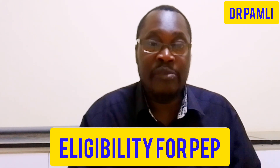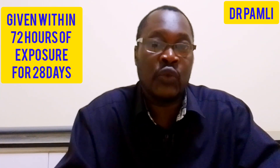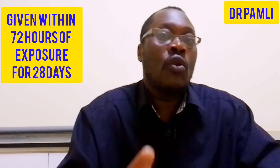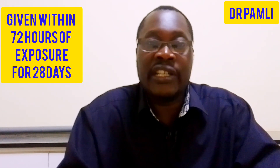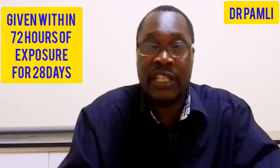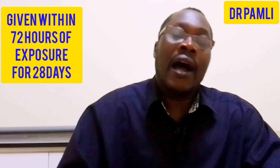Before we talk more about PEP or post-exposure prophylaxis, we want to talk about eligibility — the criteria we use before we give you this particular drug. Post-exposure prophylaxis is normally given within 72 hours of you being exposed. Many people normally come after 72 hours, and this does not meet the criteria for giving this particular drug, so come as soon as possible within that 72-hour window.